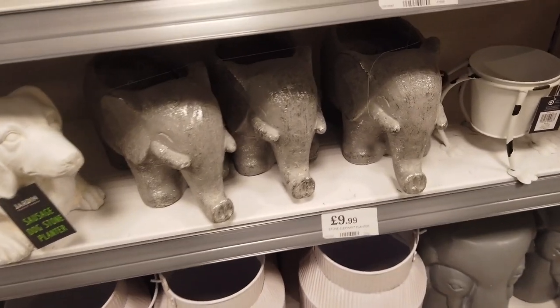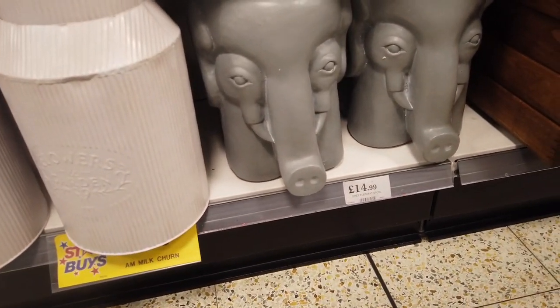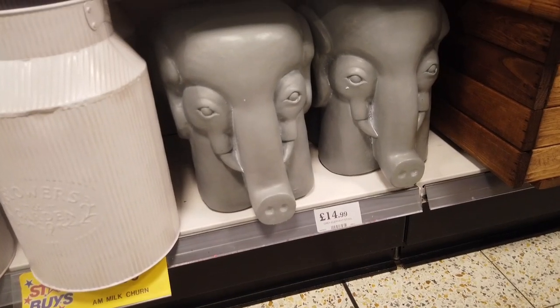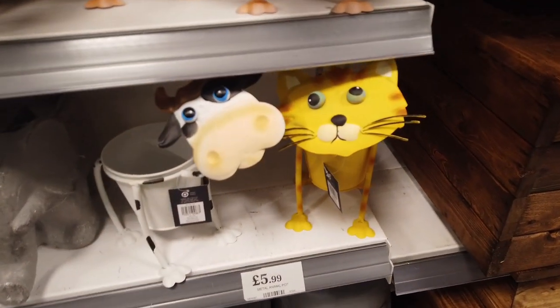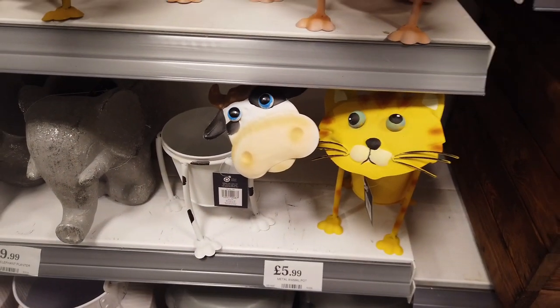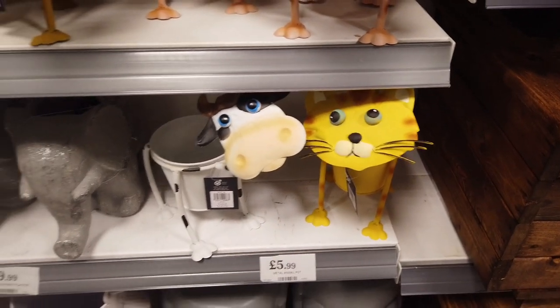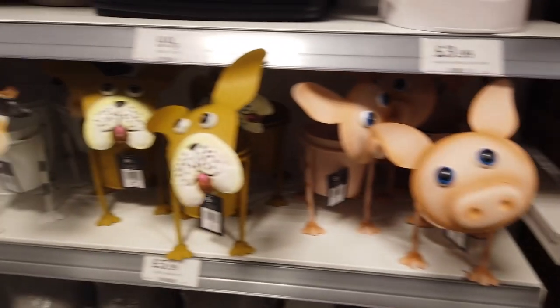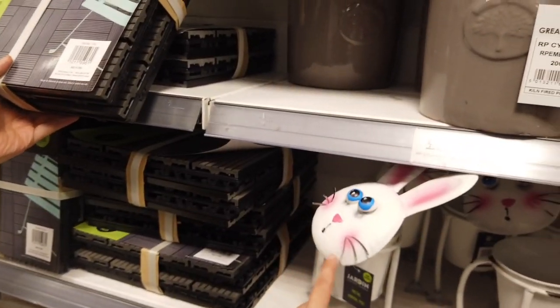They've also got these elephants for £9.99 and some bigger ones down here. This is actually a stool at £14.99. And these funny animal metal pots — they wobble around. They've got a funky-eyed cat and a cow, some pigs and dogs. Oh, they've also got rabbits as well.